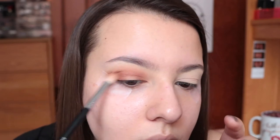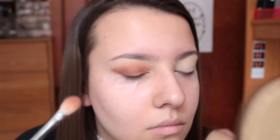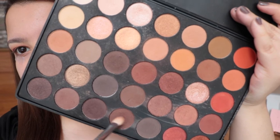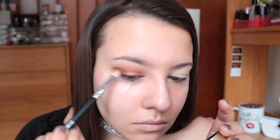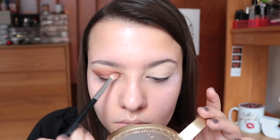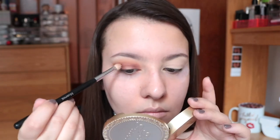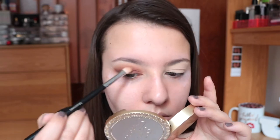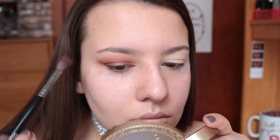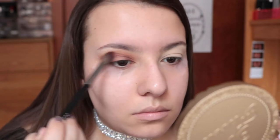Once that is all built up and blended I'm going in with a slightly deeper, warmer brown doing the same thing on the outer and inner corners of my eye, running that through my crease and leaving the middle of my lid blank. I really recommend taking your time and building up the colors — if you're impatient and go in with the dark shade right away it's going to be patchy and harder to blend. The last brown is a deep chocolatey shade focused mainly on the corners, slightly running through the crease.